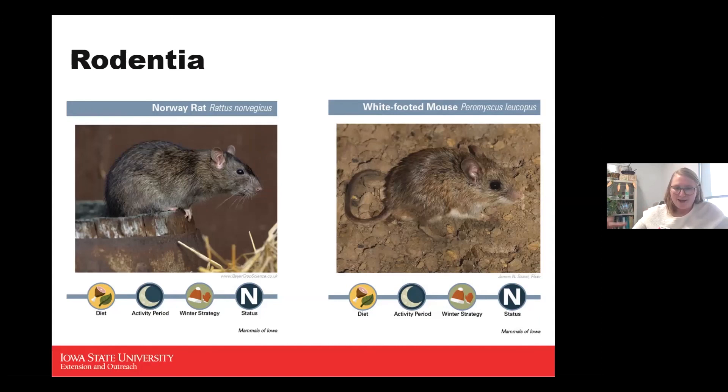Norway rats can max out about three years in a captive setting. They eat pretty much anything they can find — grain, insects, small vertebrates, and plants. If any food spills outside, or if you leave dog food outside, they'll eat it. They're very good at tracking things down.